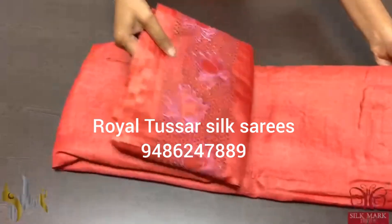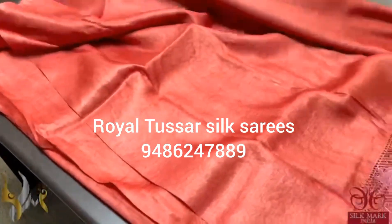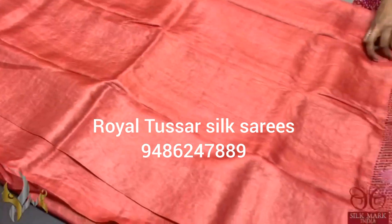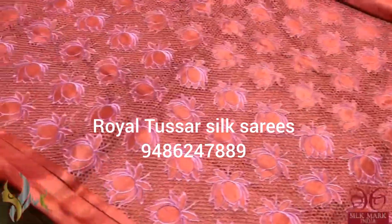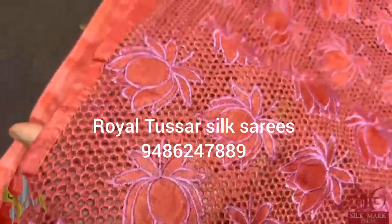Pure tusser silk sari with beautiful cut work. The border of the sari — both sides and pallu — is completely cut work. Simple, elegant, plain tusser in a very different brick red color. Beautiful pallu, all over the pallu you get this cut work. It's a beautiful pattern embroidered with contrast color thread.